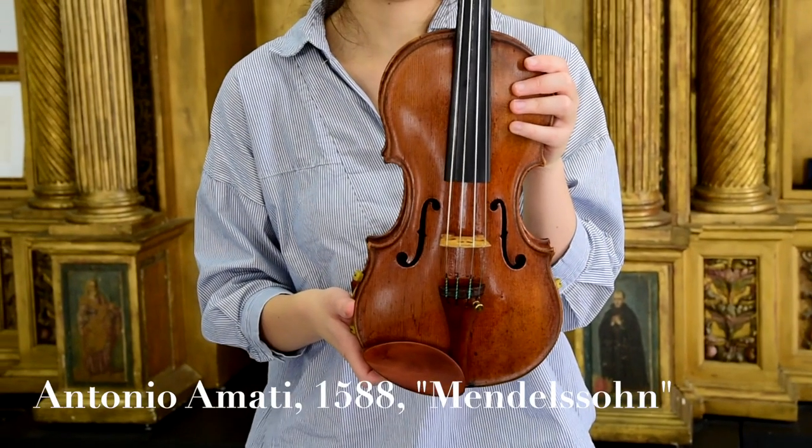Hi everyone, today I've got a 1588 Amati violin to show you. If I'm being perfectly honest, this was meant to be a smaller video but there was just so much information that I got carried away. So let's take a look at the instrument.